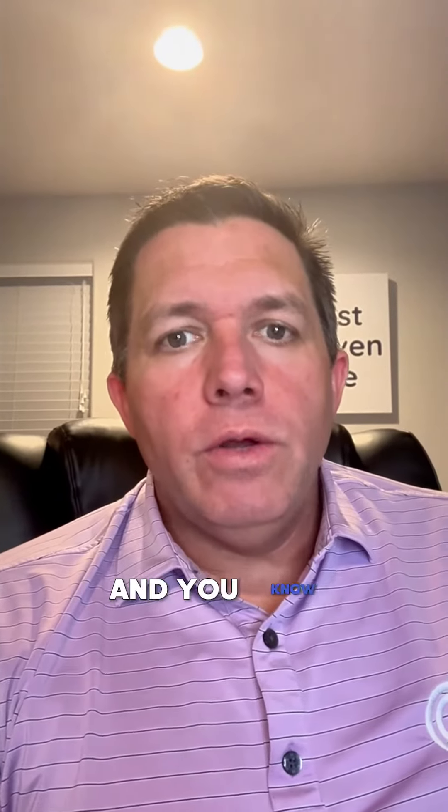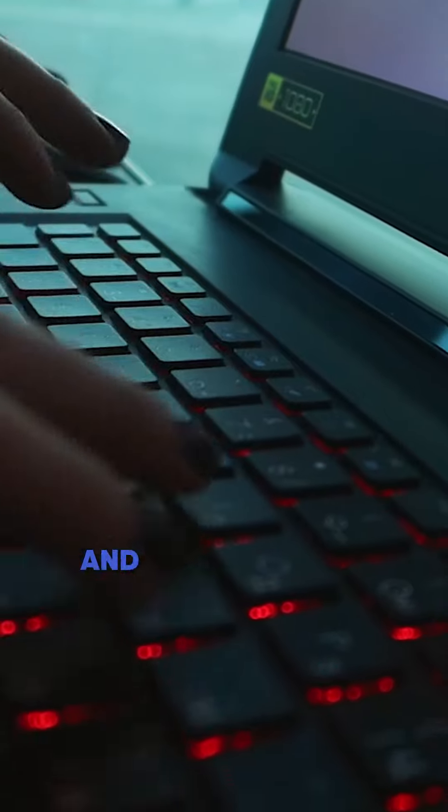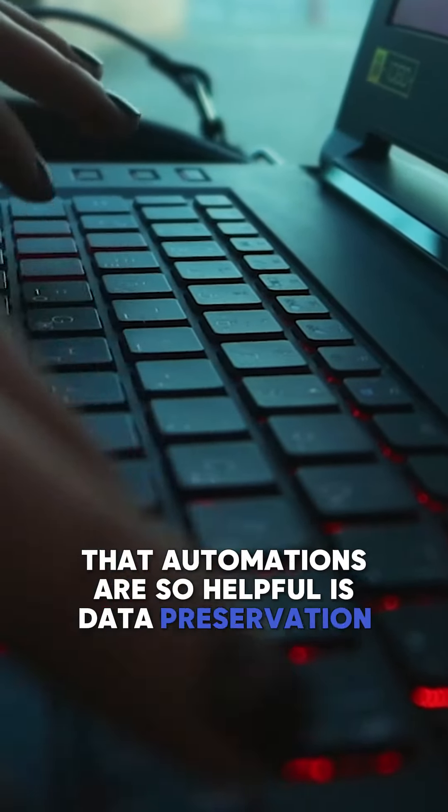Hey, what's up? It's me, Dr. Josh. One thing I love about our CRM is that you can do automations. A lot of times people think it's just for time saving, but a really important way that automations are so helpful is data preservation.